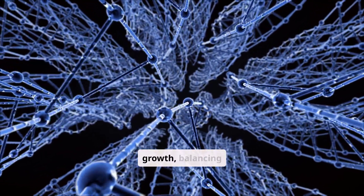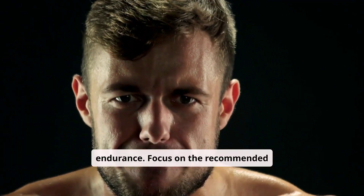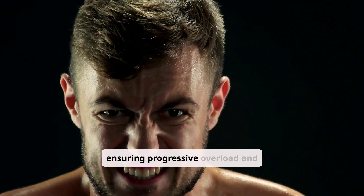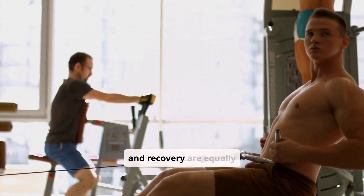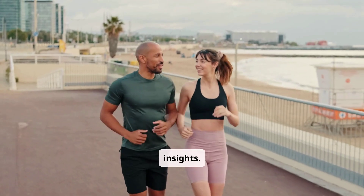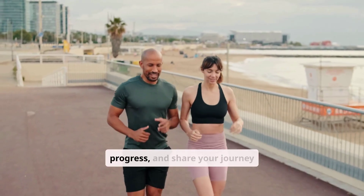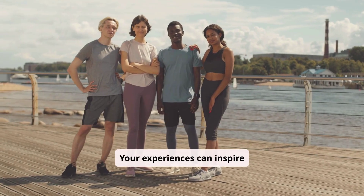Understanding optimal rep ranges is crucial for muscle growth. Balance strength and endurance by focusing on the recommended 8 to 12 rep range for hypertrophy, ensuring progressive overload and proper form to maximize gains. Nutrition and recovery are equally important. Explore the 8-12 rep range, track your progress, and share your journey — your experiences can inspire others to achieve their fitness goals.